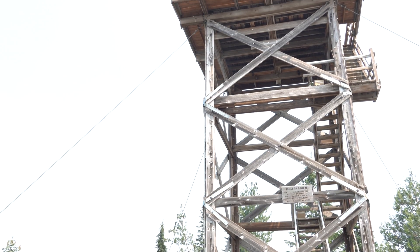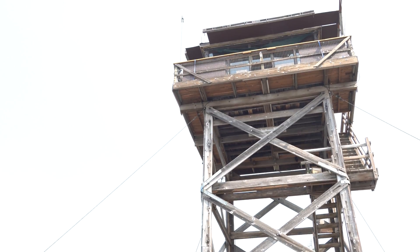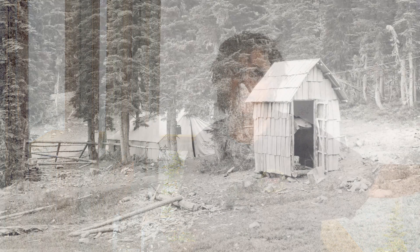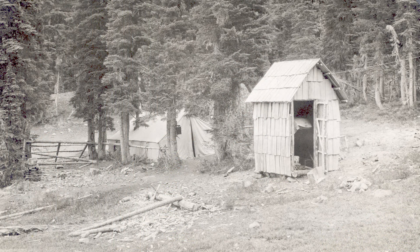Not all fire lookouts have disappeared — on the contrary, some are still in use. The Rustler Peak Lookout Station, completed in 1948, is one of them. Brenda Tippin with the Rogue River-Siskiyou National Forest has been staffing it for years. The lookout site actually started in 1911 after the big fires of 1910, and 1912 was the first year it was a full-time staffed lookout.